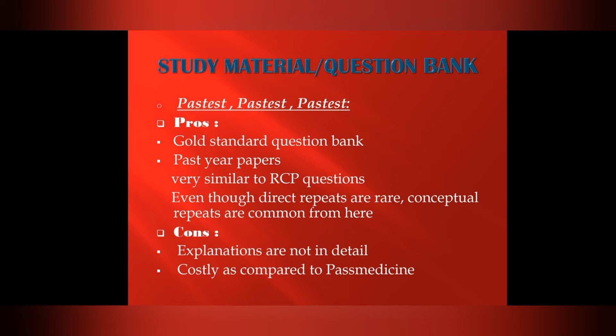If you want to pass MRCP Part 1 and Part 2, you must work through the Pastest series. This is the recommended study material for the MRCP Part 2 written exam.